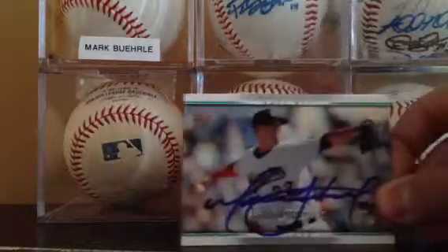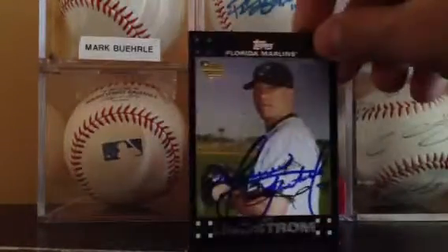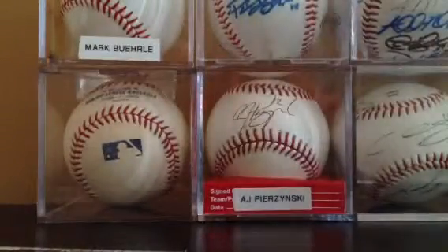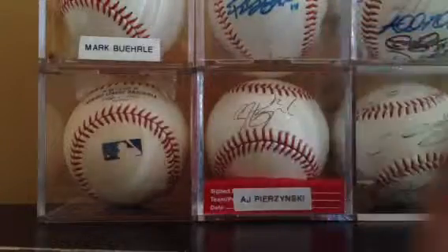Matt Lindstrom RC. Another 2007 Lindstrom RC. 2009 Topps Lindstrom, Marlins. And Flair Ultra RC — signed.